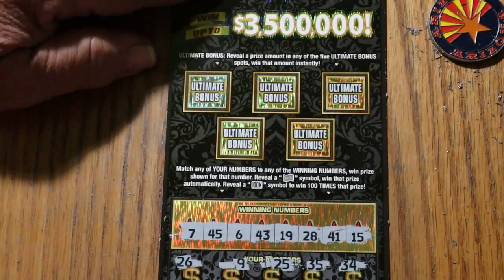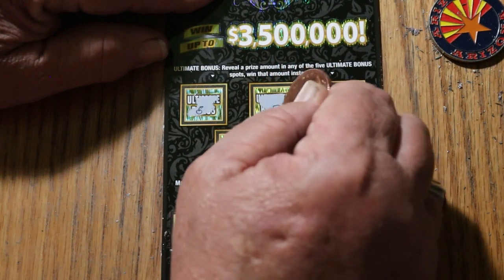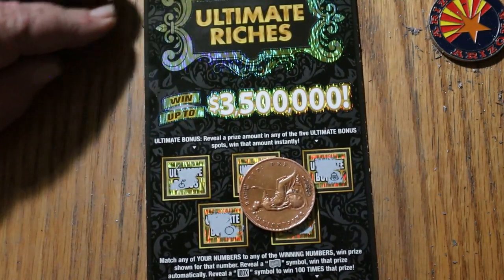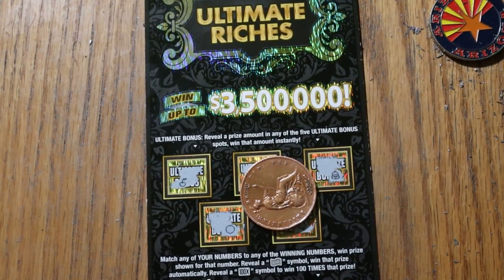All right, bonuses — nothing on that one, nothing on that one, nothing there, nothing there, and last one — nothing. Well, there you have it: 90 out, 30 back — not at all what I'd call an optimal session by any stretch. Hope you did enjoy the attempt anyway. If you did, hit the like button, comment, subscribe — appreciate all of that, it helps with the numbers on YouTube and keeps me motivated. Hope you have a great day and a great night, and we will see you later. AZ Scratchers signing off for now, bye.